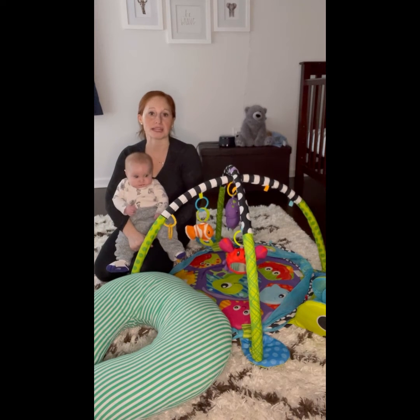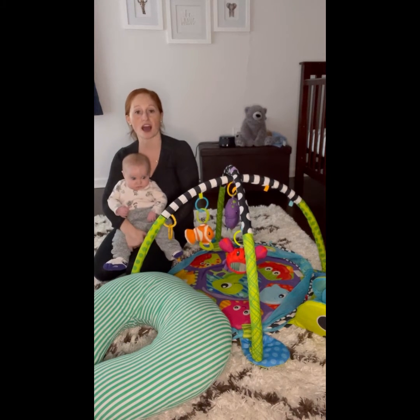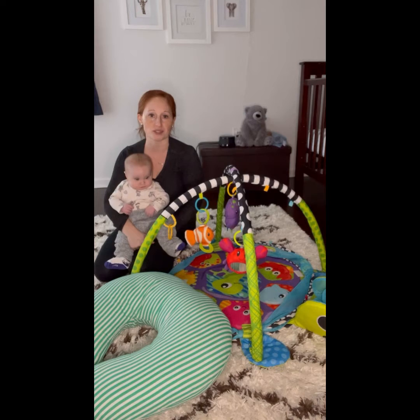Hey, I'm Kristen with Blazing Milestones. I'm a pediatric occupational therapist and mom of a 12-week-old.